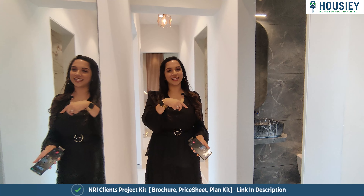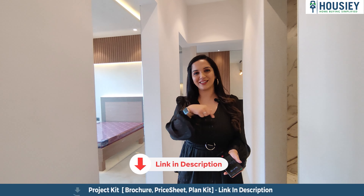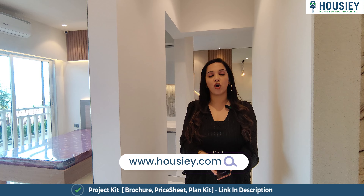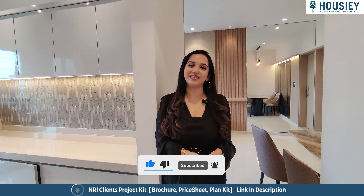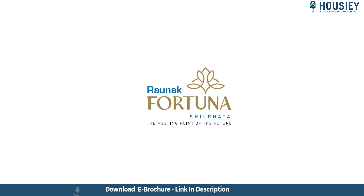It's located at Kalyan Shill Road. Today we are going to do a sample flat tour of this project and get to know many details about it. Let me tell you that Housing is India's first real estate platform, which directly connects customers with the developer, thereby giving you a bottom rate price — that means the best rate possible.